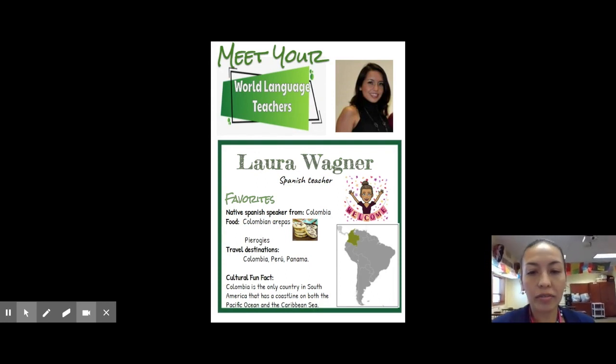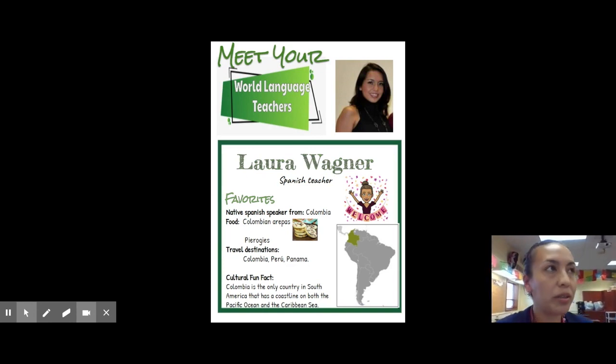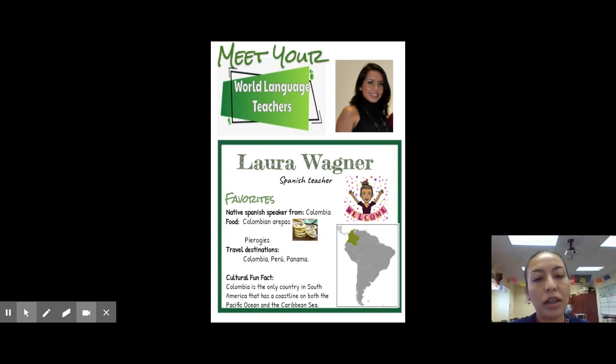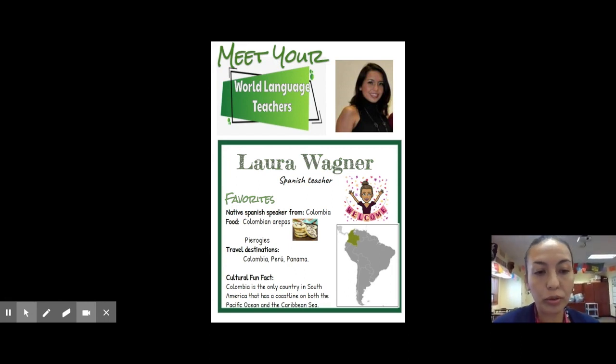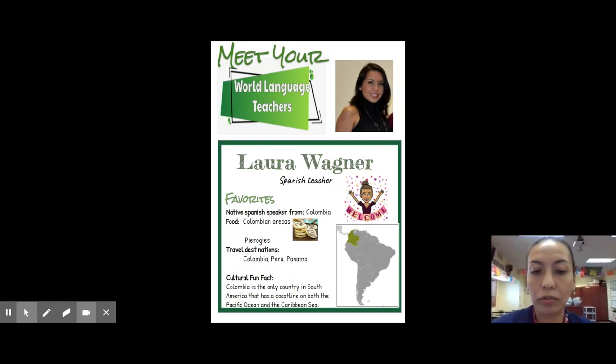I am a native Spanish speaker from Colombia, a country located in South America. Some of my favorite foods are Colombian arepas — a bread that we eat every day at breakfast and it's delicious. From America, I love pierogies. Some of my travel destinations have been Colombia, my home country, Peru, and Panama.